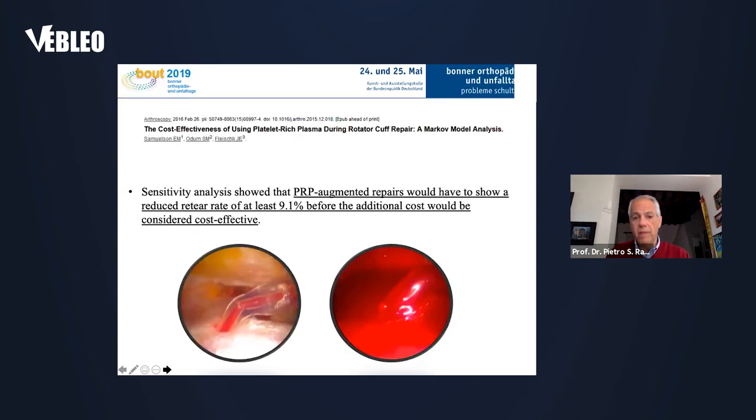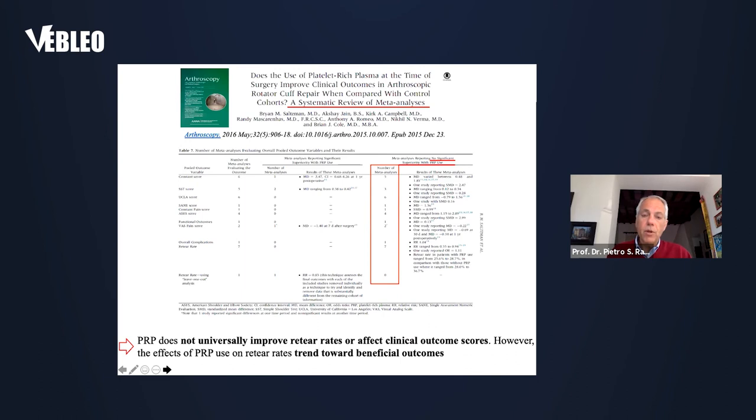PRP is much more costly, and to achieve cost-effectiveness we would need to show a reduced re-tear rate of at least 9.1% compared to the control group with standard treatment. A systematic review and meta-analysis concluded that PRP does not universally improve re-tear rates or affect clinical outcome scores; however, the effects of PRP on re-tear rates trend towards beneficial outcomes. So the question of whether PRP is effective remains open.